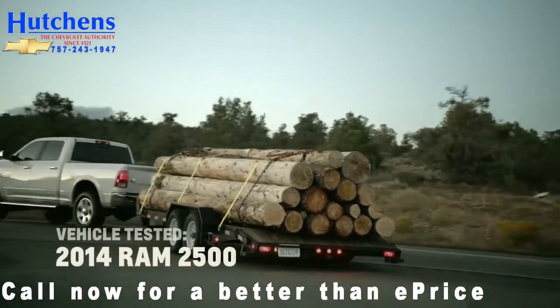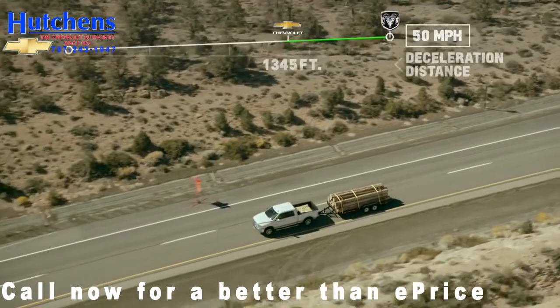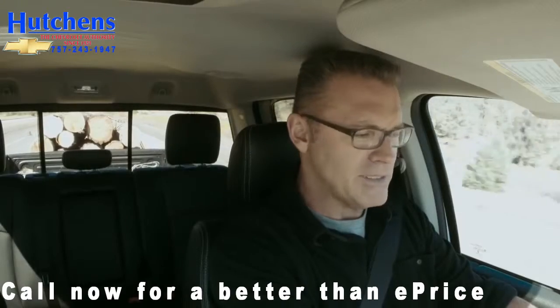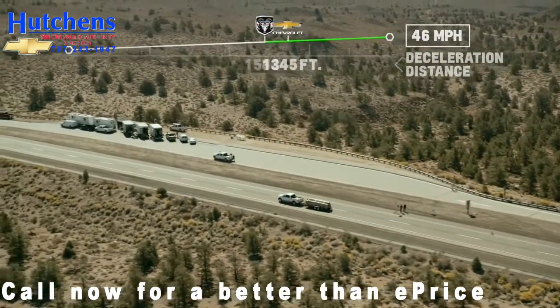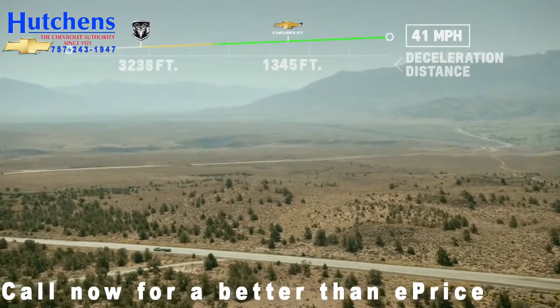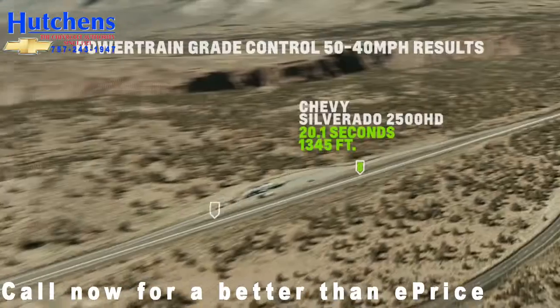We're going to try the Ram next. 3, 2, 1, go. What's happening? Not a lot. 48, 47 ... The Silverado is done at this point. Really? Yep. It's not like there's a small difference — there's a huge difference. 40. That's amazing. I expected it to be competitive.